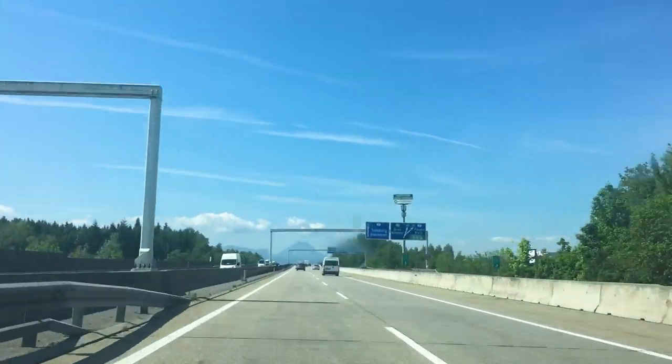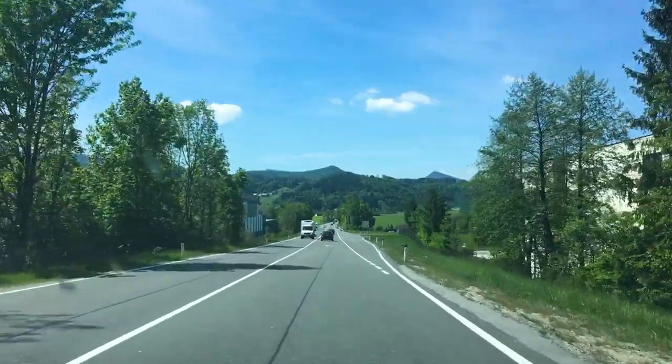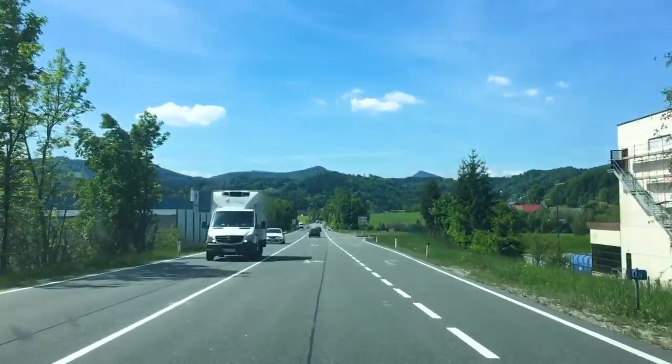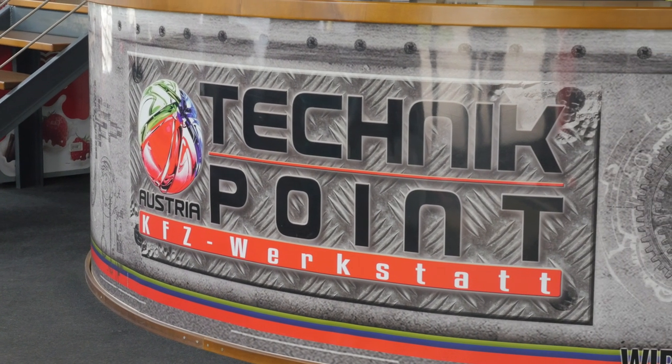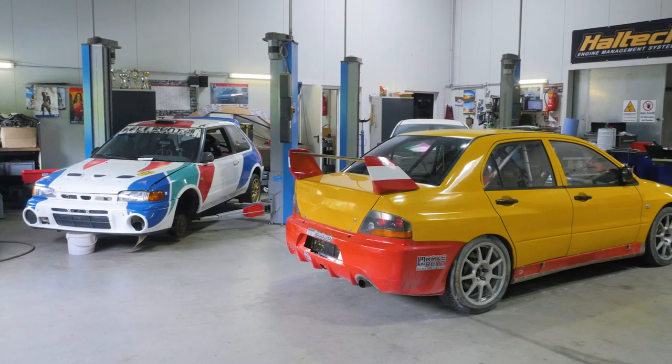Located about 150 kilometers southwest of Austria's capital Vienna, is Technik Point, a performance workshop that also runs a race prep and track support division called RaceRent.